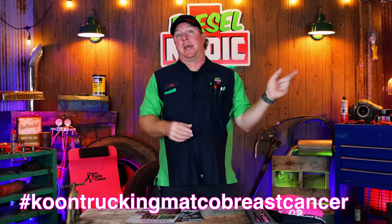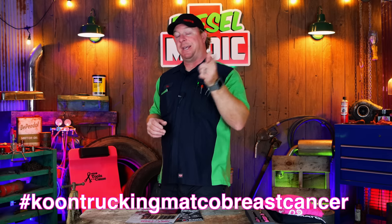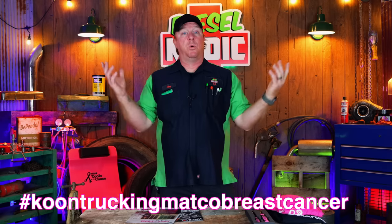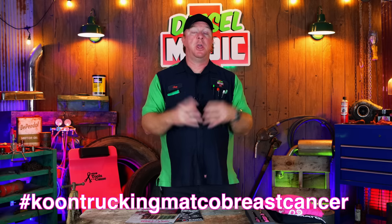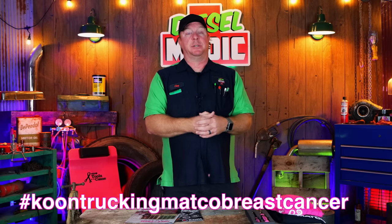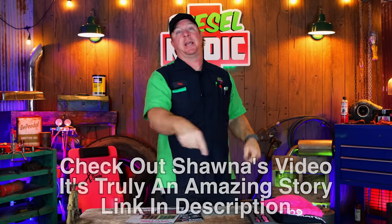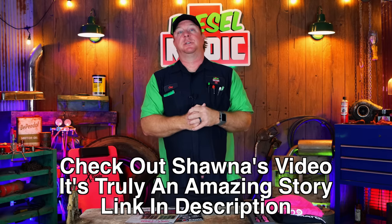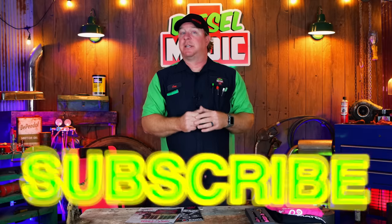If you do purchase something, be sure to tag me on Instagram and use the hashtag Coon Trucking Matco Breast Cancer — we'll put them on our stories. Like always guys, have a great week. If you like this video hit that thumbs up, check the description and go check out Shawna's video. Click that subscribe button. You guys have a great week and we will catch y'all next time. See ya.